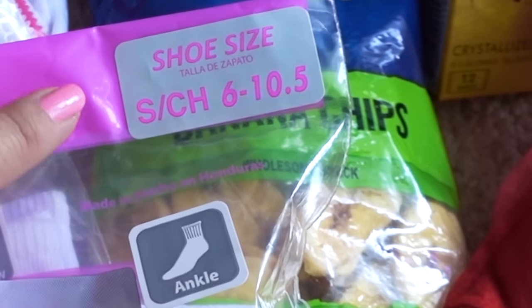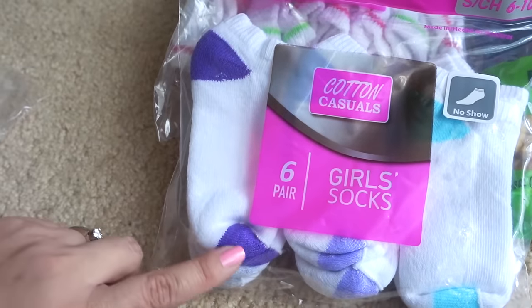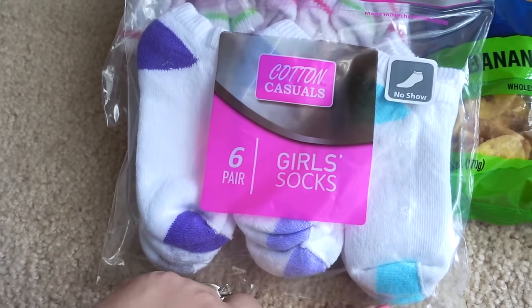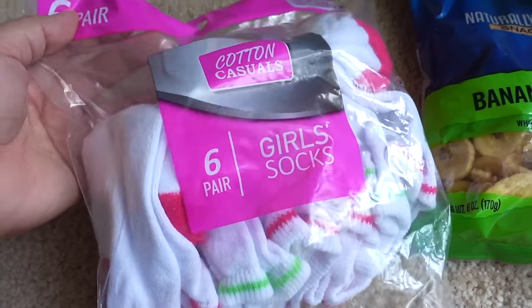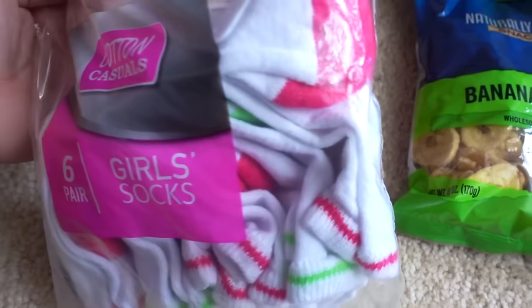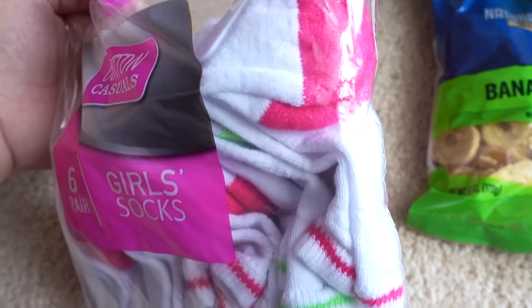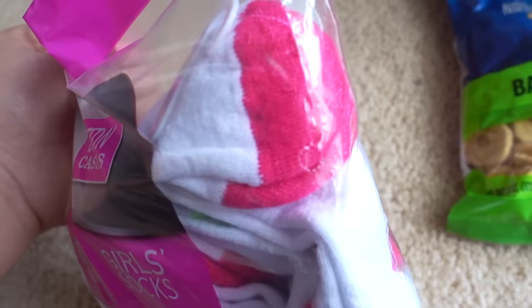These are ankle socks in a size small. Also in a size small are these no-show socks in a dark purple, a lavender, and light blue at the toes and heels. This last design is a medium bag — I think these are regular length socks with a red or green stripe at the top and red or green at the toes and heels.